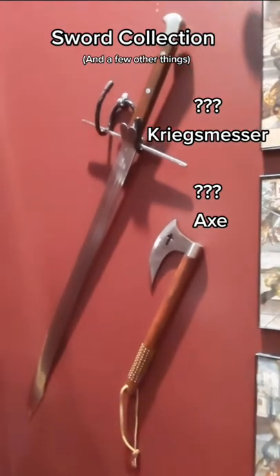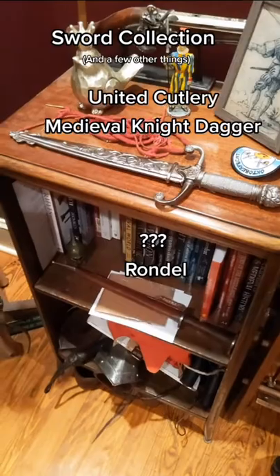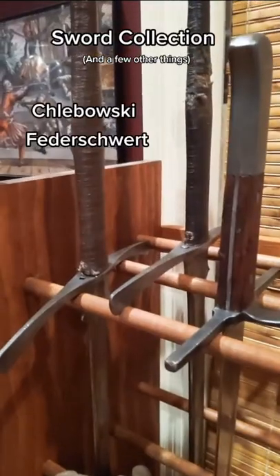Over here we have a Kriegs Messer and Axe — I don't know who makes these — a United Cutlery Medieval Knight Dagger and a rondelle below it, and two Klobowski Fettershwurts.